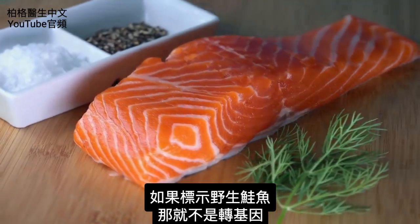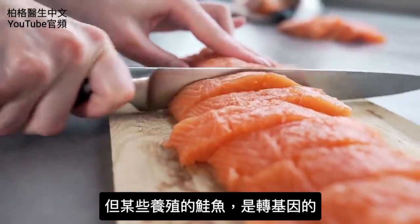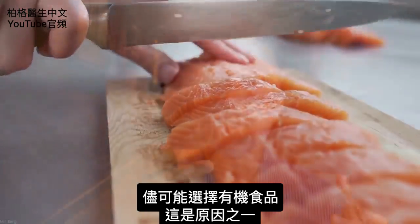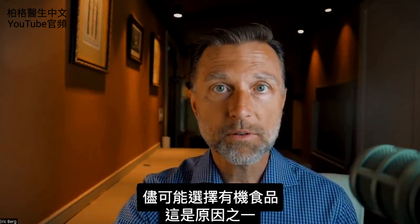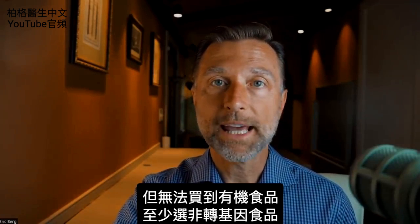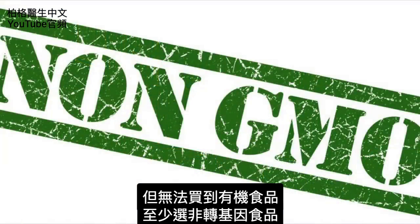Now, if it says wild-caught salmon, it's not going to be GMO. But certain farm-raised salmon is GMO. So this is just another reason why to choose organic if possible. But if you don't have organic available, at least as a bare minimum, do the non-GMO.